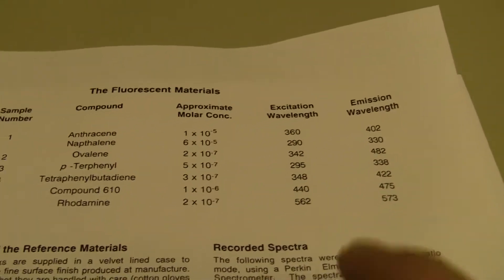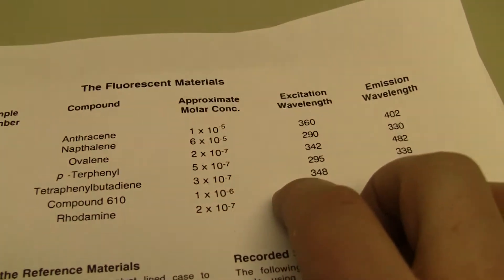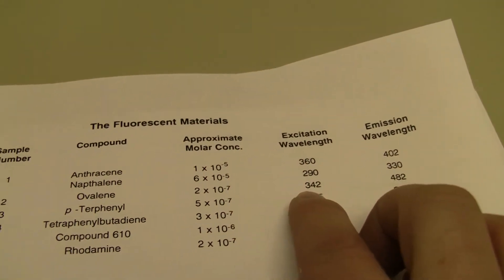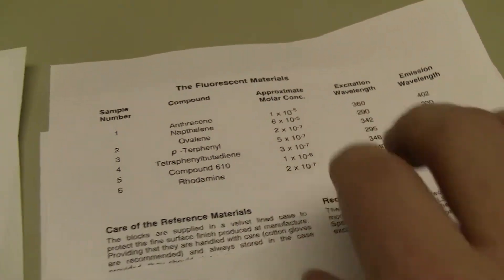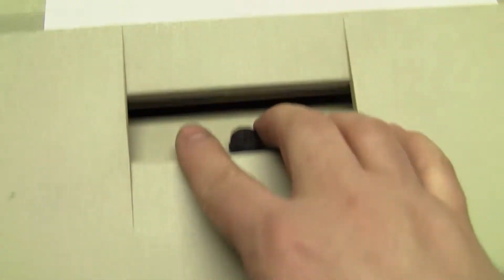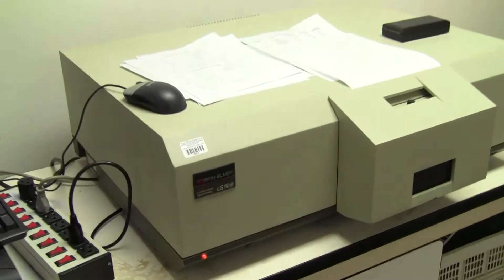And we're using a standard of — I believe it's pronounced ovalene — 342, 482. If you have any further questions, please don't hesitate to call 609-518-9100.